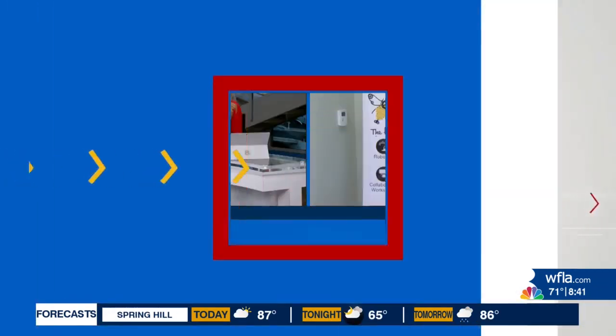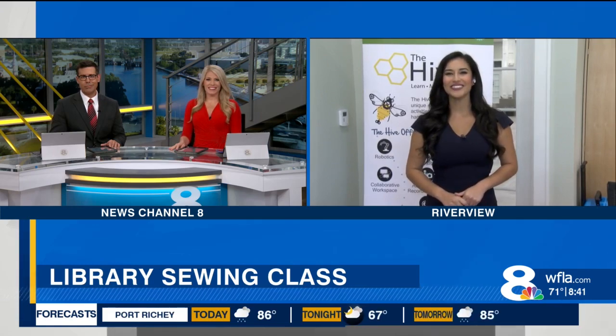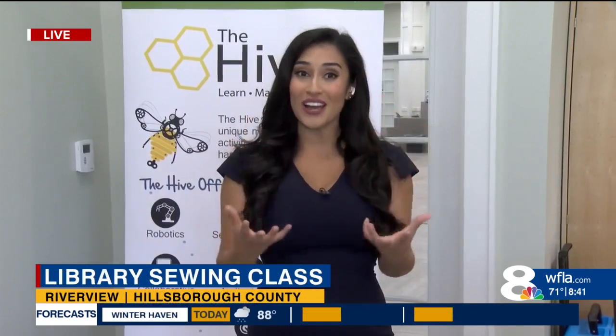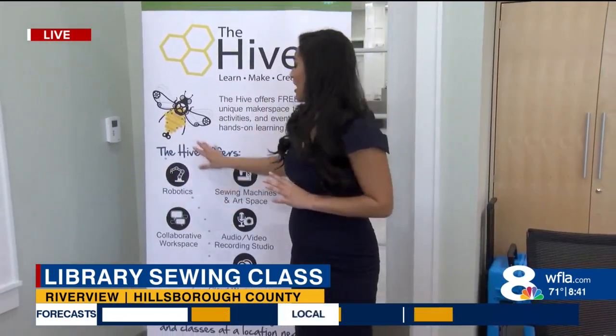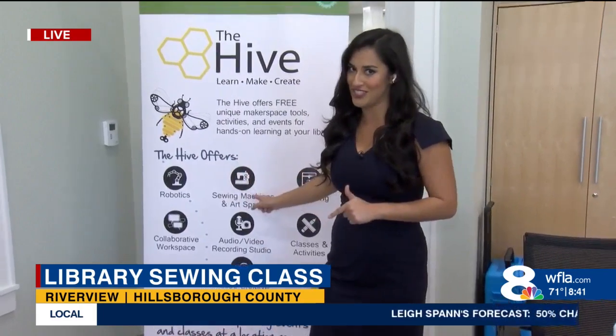Joining us now live from the Riverview Public Library is Brianda Villegas. When I was little, I loved watching my mom sew, and she actually helped me make my own prom dress in high school. If you want to learn crafts like that, the libraries here in Hillsborough County offer a lot of different things — robotics, even a recording studio. But today we're going to talk about the sewing machines.